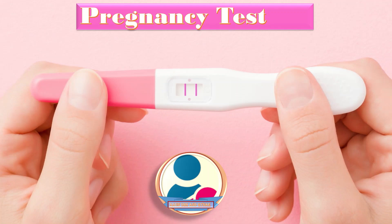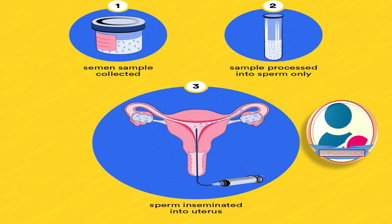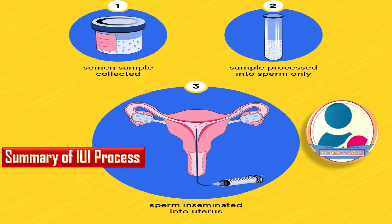In case the result is not positive, the patient may contact the doctor and start the procedure once again. As a summary of the IUI process: first, the semen sample is collected; second, the sample is processed to obtain sperm only; and third, the sperm is inseminated into the uterus.